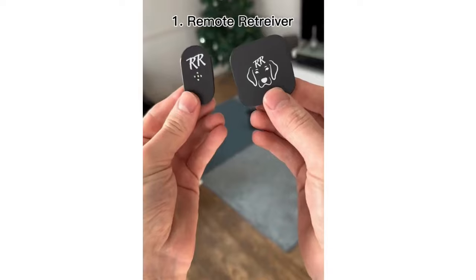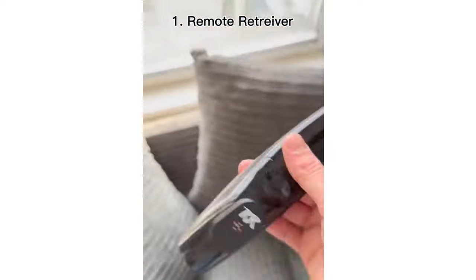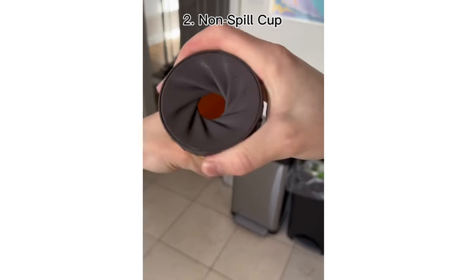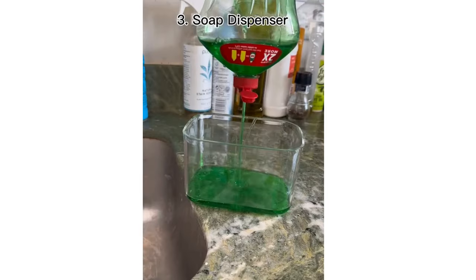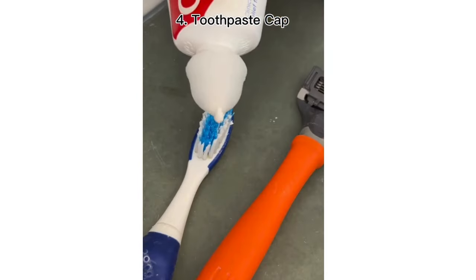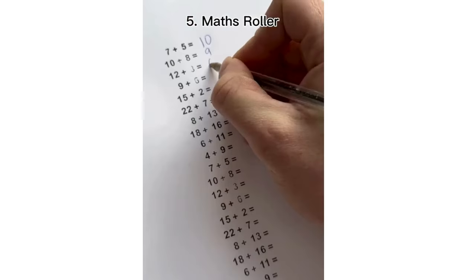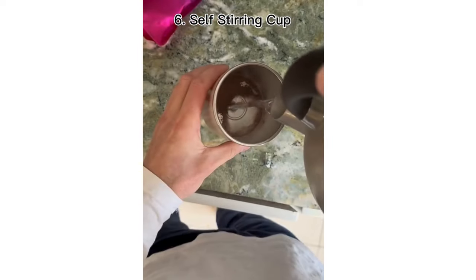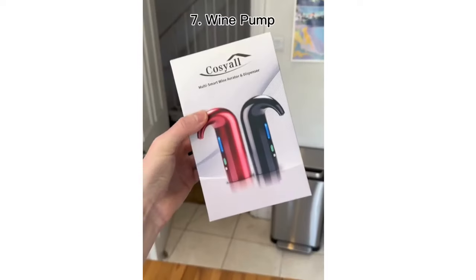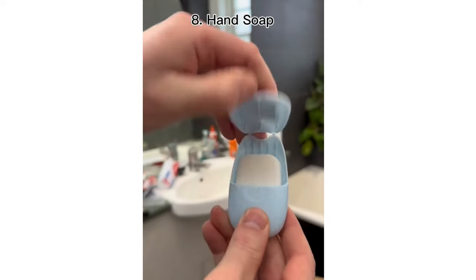10 things I've bought this year. This is a remote retriever — just stick it to your remote and when you press it, it calls the remote so you can find it. This is a non-spill cup that tightens when you twist it to stop water coming out. This is a kitchen soap dispenser — push down and it gives you the perfect amount of soap. This is a self-closing toothpaste cap — when you squeeze it, the knob closes itself. This is a math roller, great for learning to add and subtract. This is an automatic stirring cup — just press the button for it to start stirring. This is a wine pump that goes in your bottle of wine and makes it easy to pour into a glass.